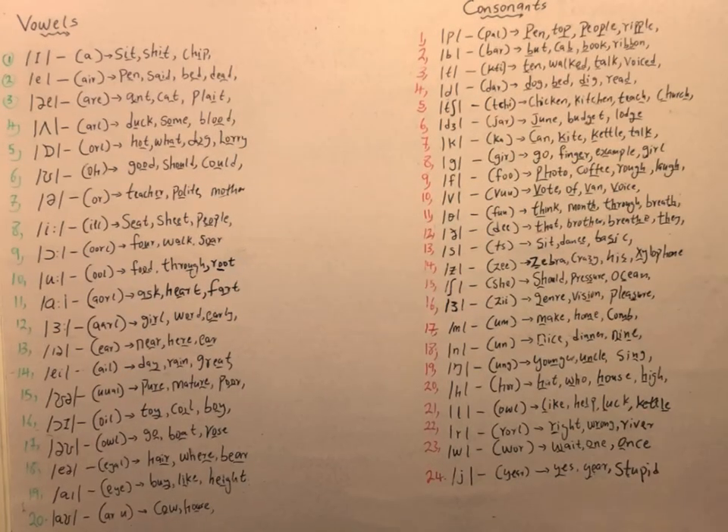The first is the /æ/ sound, as in cat, cap, and cab. We have the /e/ sound, as in pen. We have the /ʌ/ sound, as in ant. We have the /ʌ/ sound, as in duck. We have the /ə/ sound, as in house. We have the /əʊ/ sound, as in gold, soul, and code.